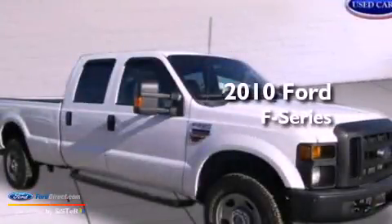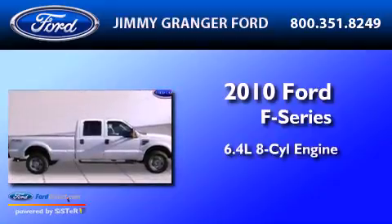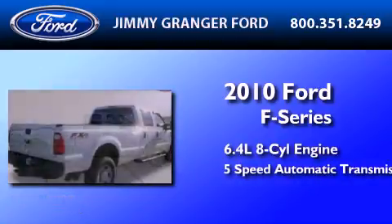This is a 2010 Ford F-Series. It has a 6.4-liter 8-cylinder engine and a 5-speed automatic transmission.